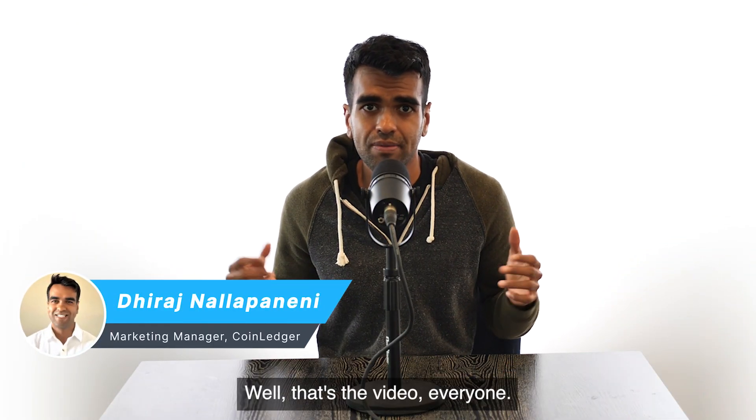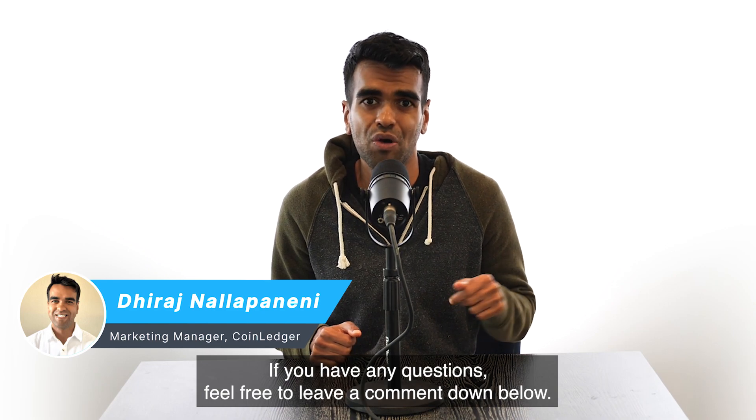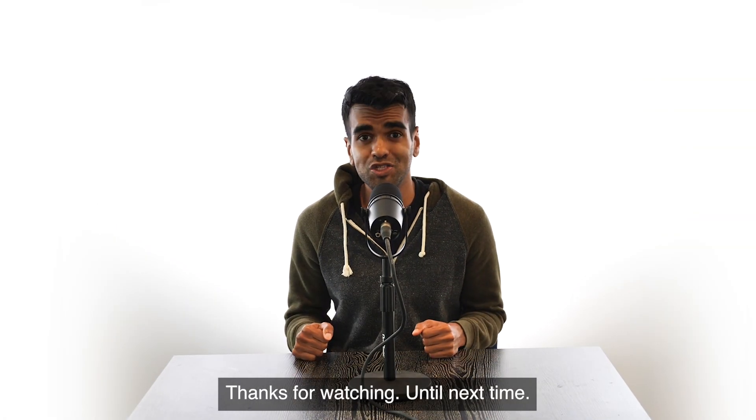That's the video, everyone. Hope it was helpful. If you have any questions, feel free to leave a comment down below. Thanks for watching. Until next time.